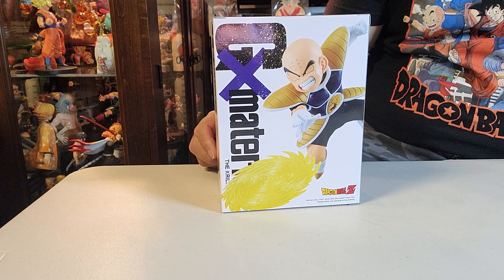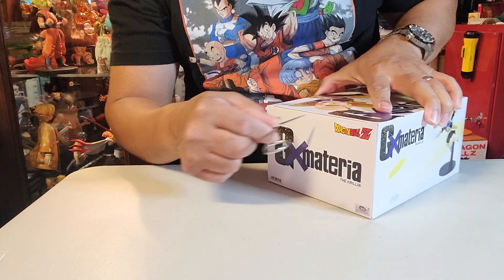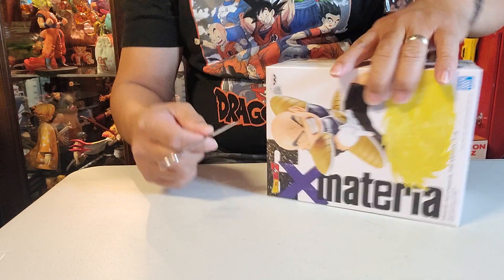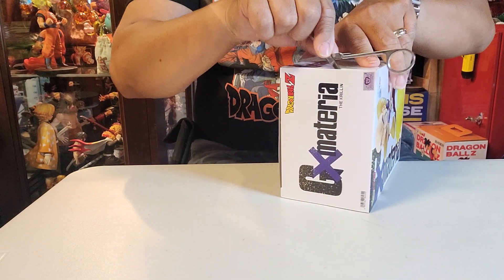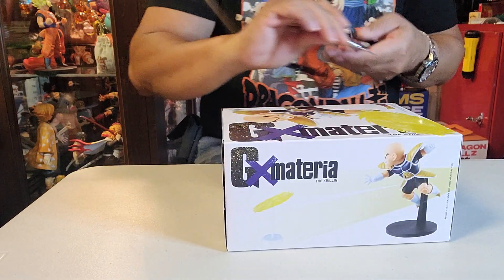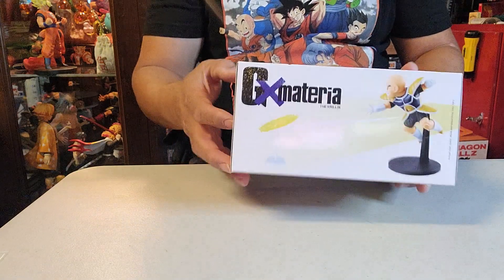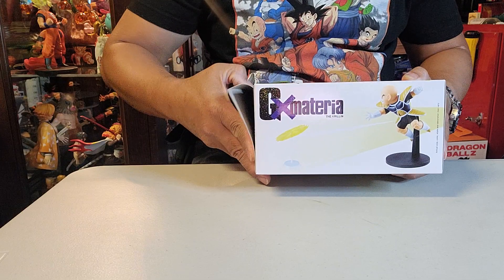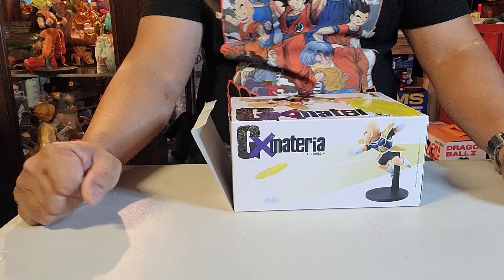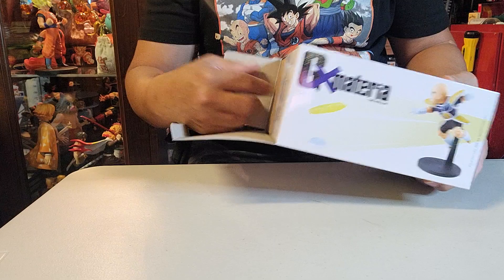Ladies and gentlemen, boys and gentlemen — let's do this! Beautiful! Nicey, nicey. I love it. And there's some tape here, one more here, and one more here. The Namek Saga is one of my favorite series in Dragon Ball Z, and the Saiyan Saga too. That's very interesting.